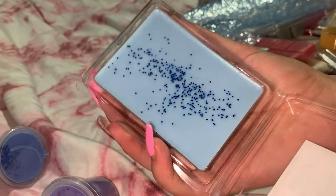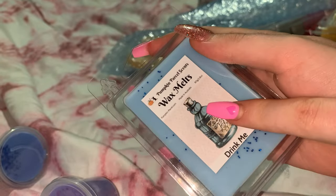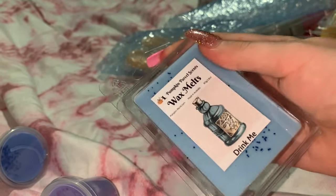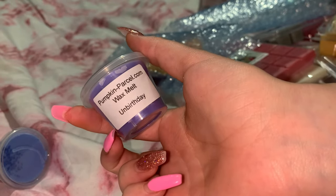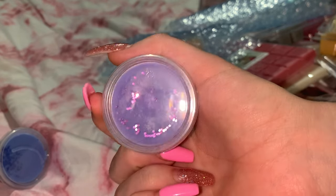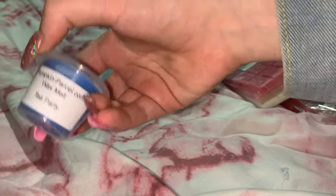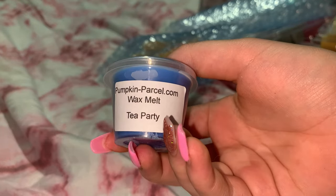I love glitter in my wax melts, and I believe her glitters are biodegradable so it's not harmful for the environment — so so good! I got Unbirthday, which is cake plus orange flower coconut, just as a shot pot. And I got Tea Party — white tea and violet sugar. I just had to smell that one because I love violet.